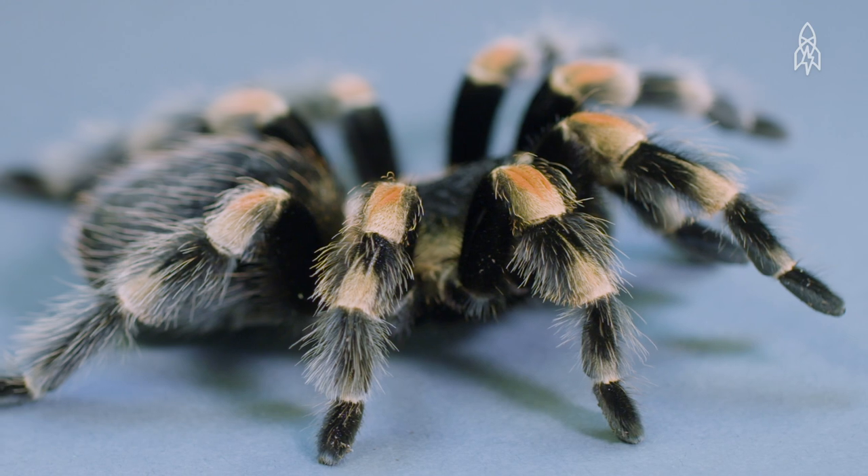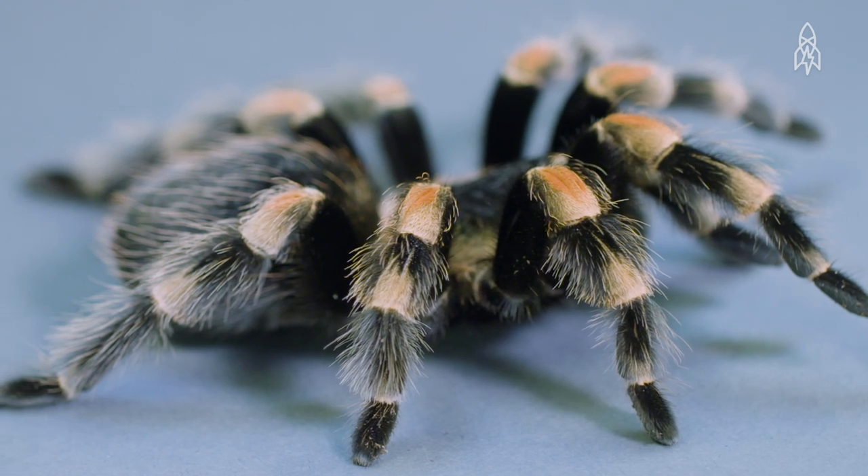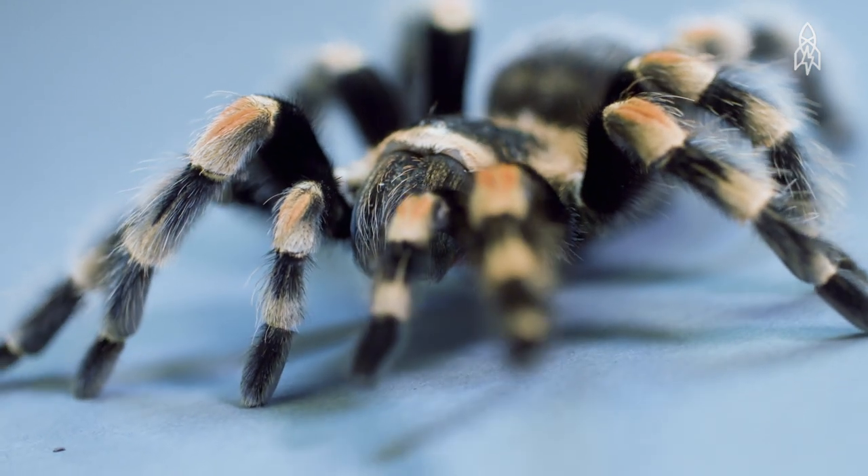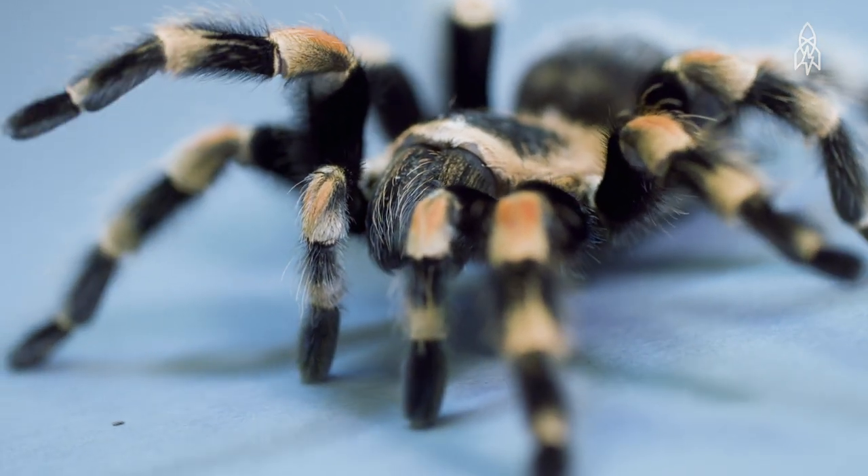The hairs on their legs are used to sense vibrations from predators and prey. They prey on large insects, frogs, and mice, biting and injecting them with their venom.